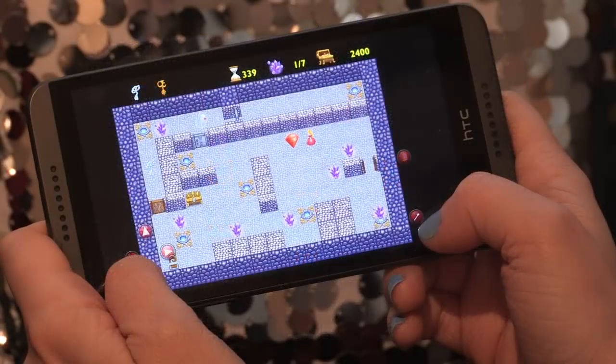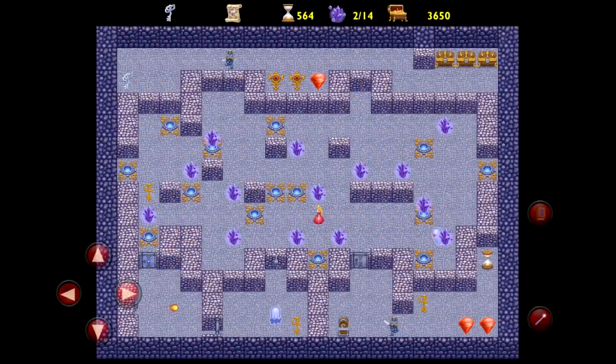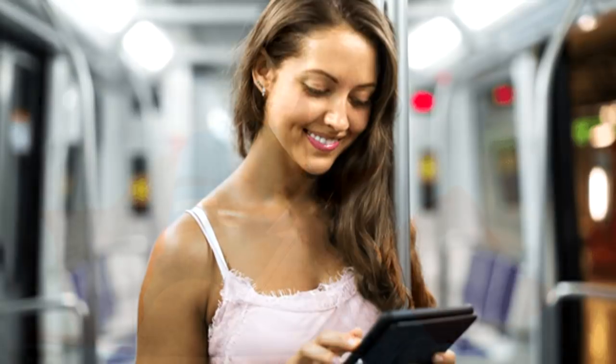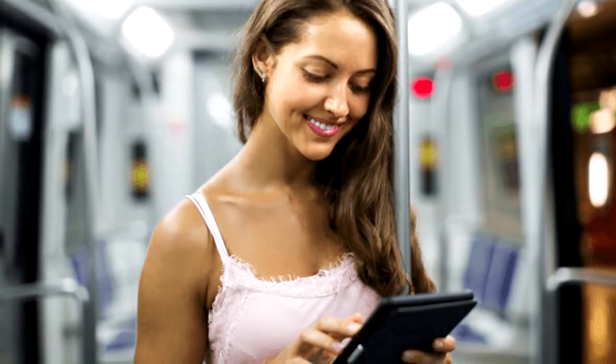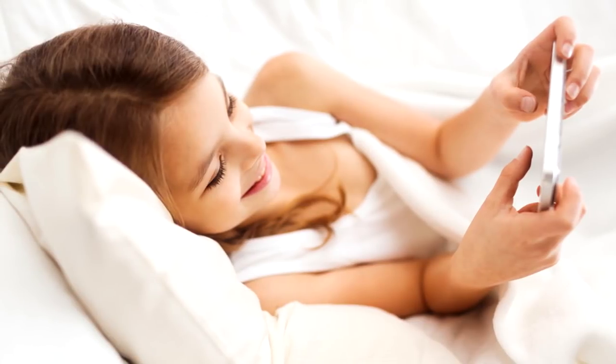Now Princess Lullaby may look easy but it's actually quite challenging and incredibly fun. It's also an ideal game to help sharpen your brain and can be enjoyed during your commute, on vacation, or just relaxing at home in bed. Perfect mind yoga.